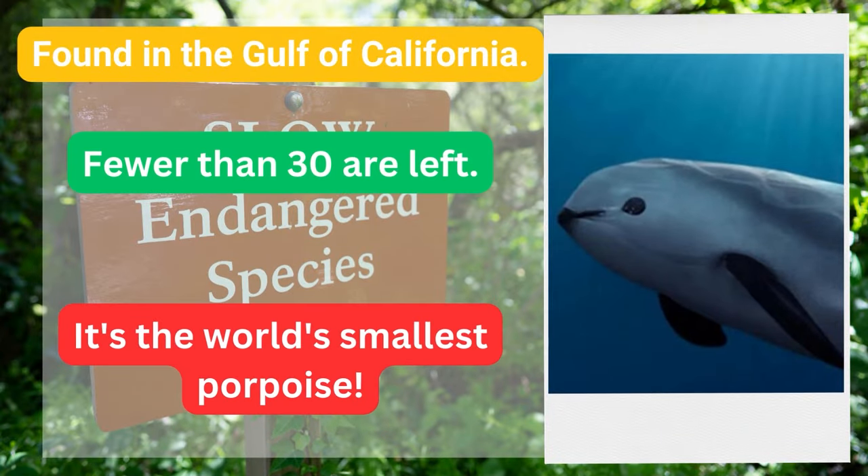Found in the Gulf of California, fewer than 30 are left. It's the world's smallest porpoise.